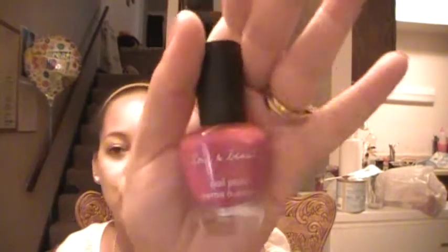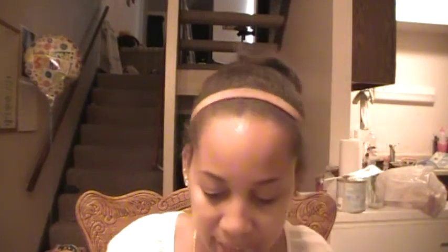A Forever 21 nail polish in Fuchsia — self-explanatory. Another Forever 21 in Lavender. Another Forever 21 in Purple. And one more Forever 21 in Bubble Gum.